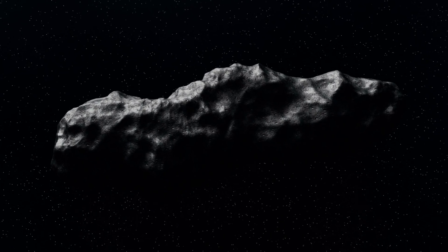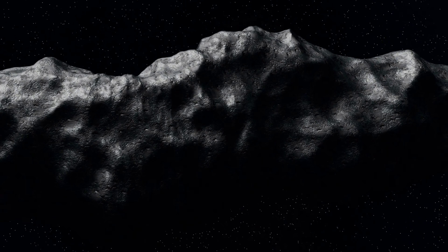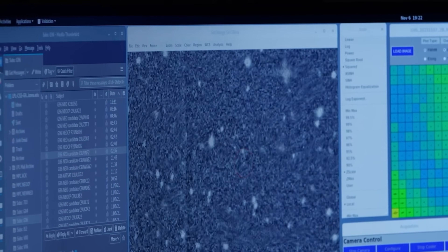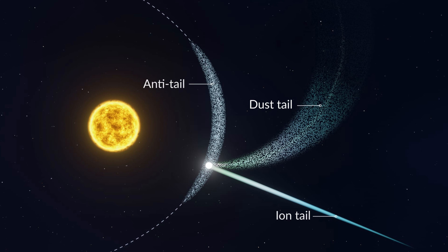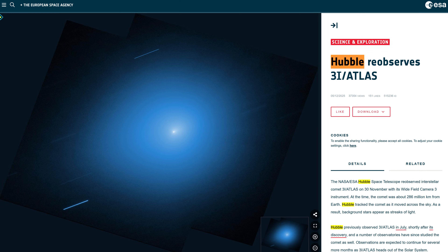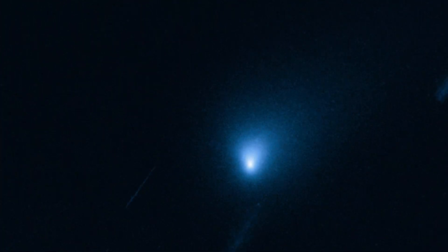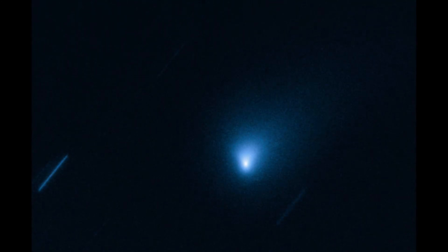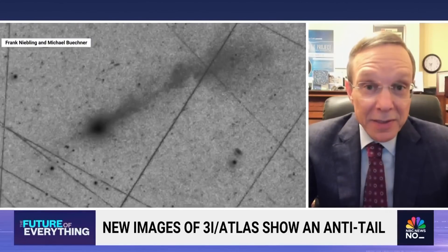The second category of anomalies involves the physical appearance and behavior of the comet, of which the radiating beams are a part. Prior to the beams, astronomers noted a sunward jet or anti-tail — a prominent jet of material pointing directly toward the sun, a phenomenon that defies standard models of radiation pressure, which should push all material away from the star. Further spectral analysis showed that the object turned a distinct electric blue color, even as it was moving away from the sun, a phase where cooling would typically result in a reddening of the thermal signature.